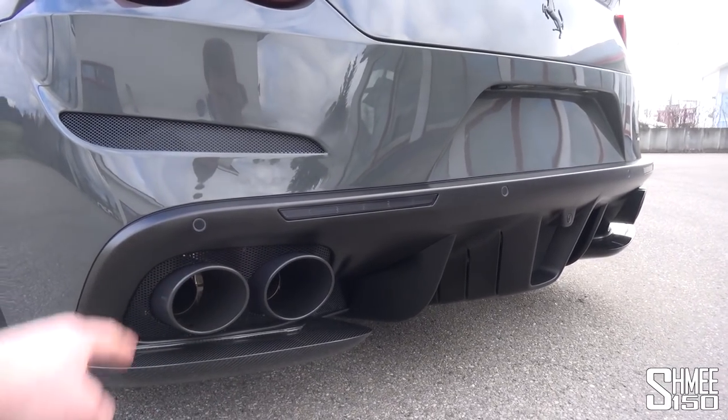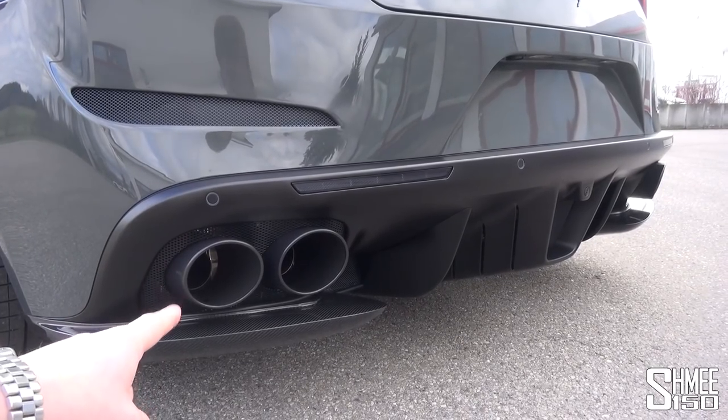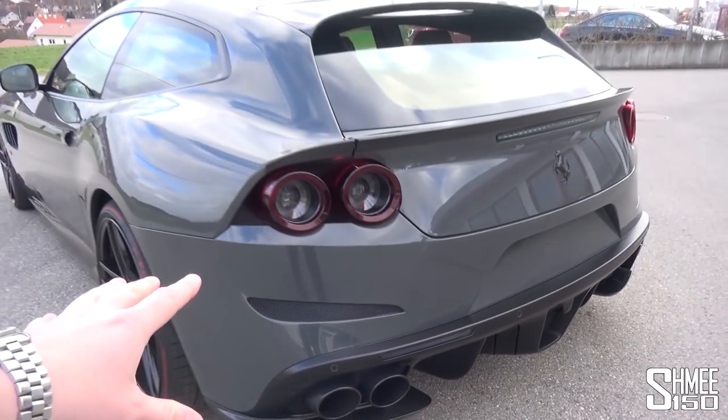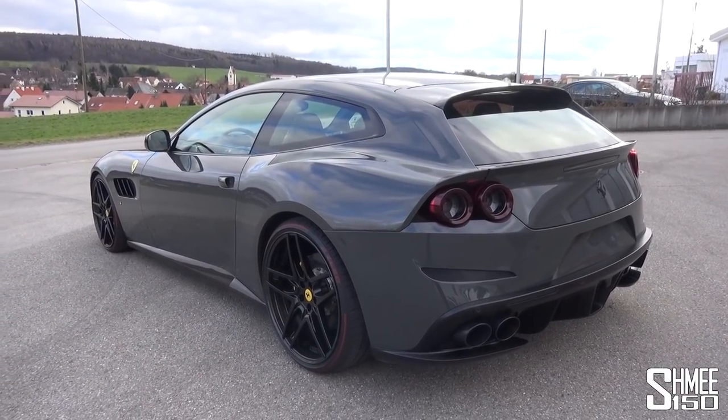Down here you can see carbon fiber parts installed under the diffuser — quite an aggressive diffuser for such a car — and those quad tailpipes with new tail finishes. That sound with the cross-pipe system that's installed is beyond epic. It's absolutely crazy. I know I'm hyping it up a lot — you're going to have to wait and hear what it sounds like shortly.